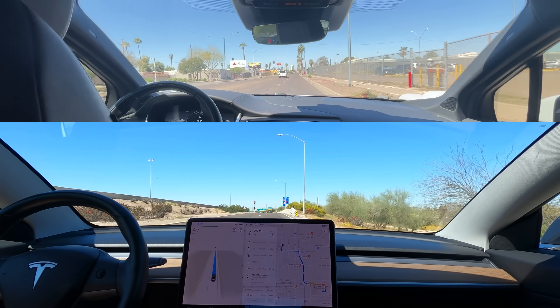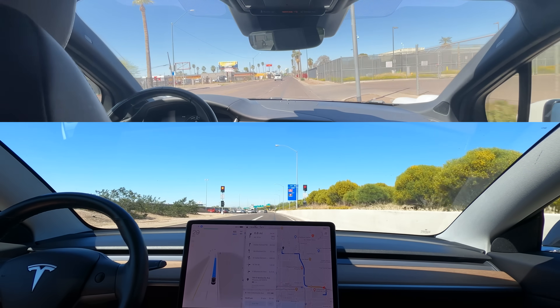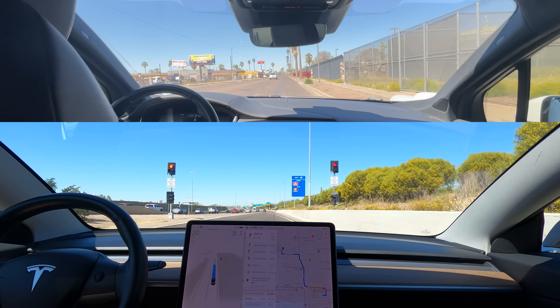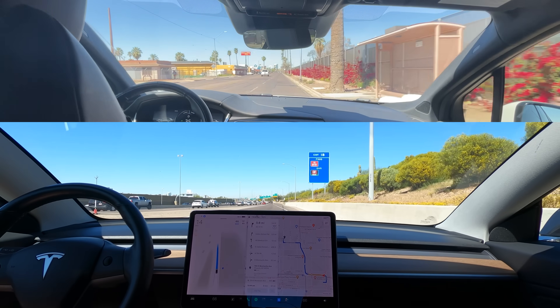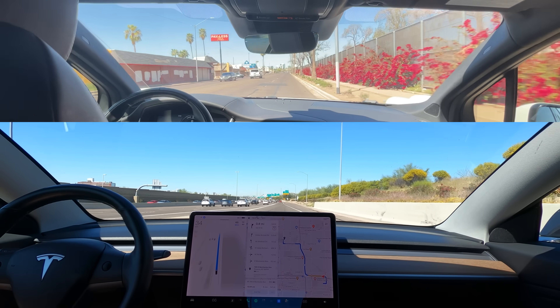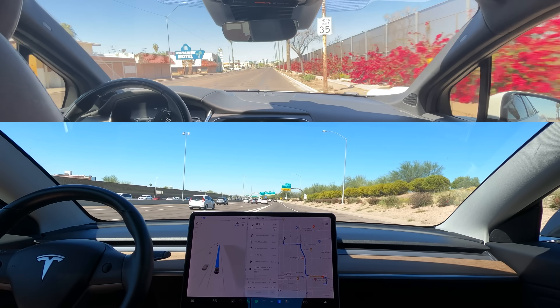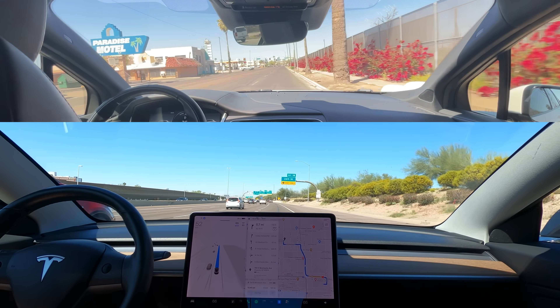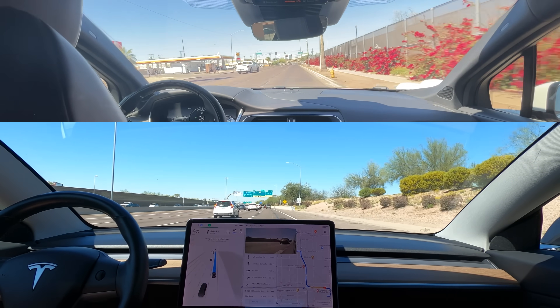This isn't the case anymore, as Tesla has unified the stack, so it's only using the FSD driver now. Tesla's approaching the ramp meters and it slowed down until it saw the light quickly turn green and proceeded. I'm not sure how common these lights are in other states, but FSD handled the situation very naturally. On the freeway, Tesla has its left turn signal on, trying to find a clear spot to get into the left lane.